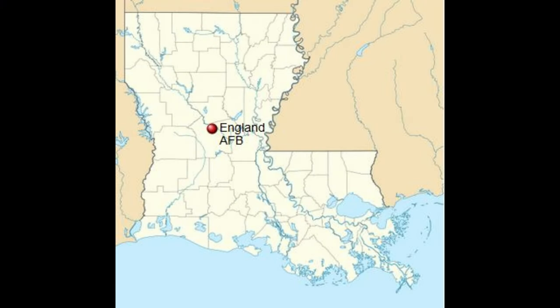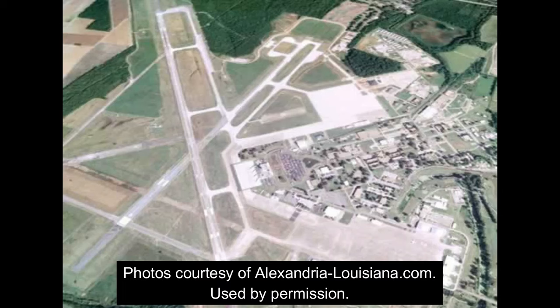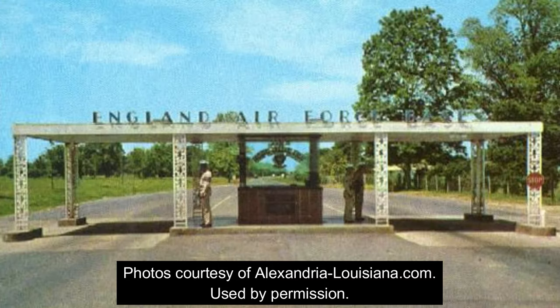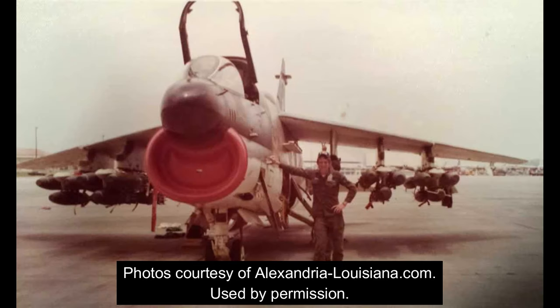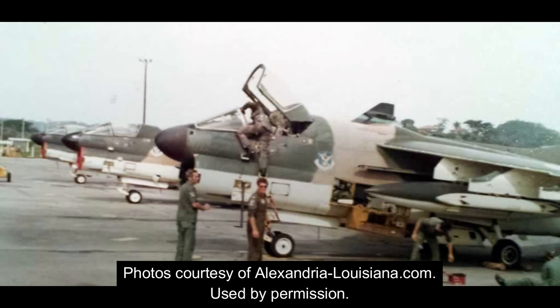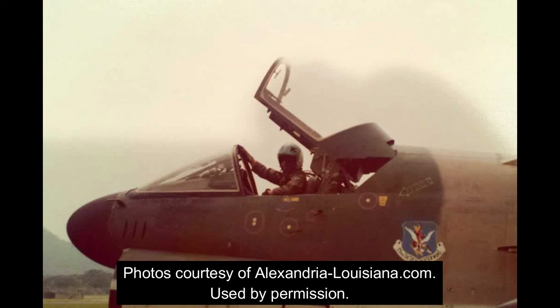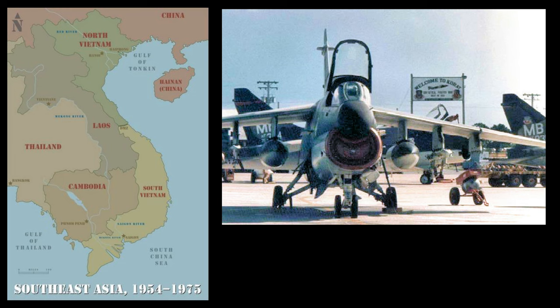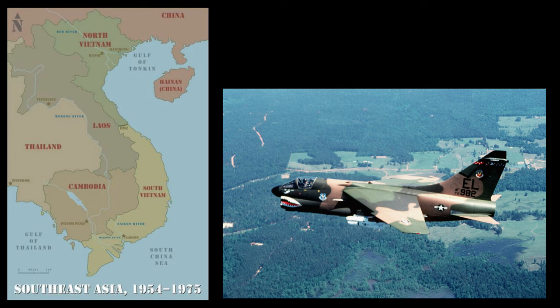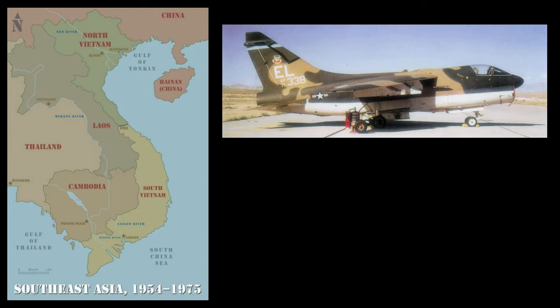Another factor that may have weighed in on the museum's choice to display a Corsair was the presence of three fighter squadrons at England Air Force Base in nearby Alexandria, Louisiana. These were the 74th, 75th, and 76th fighter squadrons of the 23rd Fighter Wing, nicknamed respectively the Flying Tigers, the Tiger Sharks, and the Vanguards. These squadrons moved to Louisiana in July 1972 and began flying A-7Ds until transitioning to the A-10 Thunderbolt II in the summer of 1981. In 1973, the 74th was deployed with their A-7Ds to Karat Royal Thai Air Force Base in Thailand, where they supported the air war activities ongoing in Cambodia against the North Vietnamese Army and the Viet Cong, who were infiltrating across the border into South Vietnam.